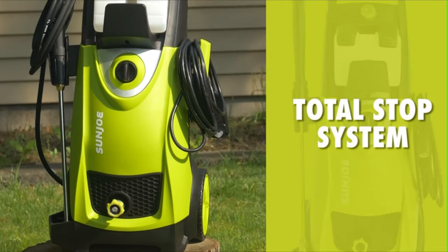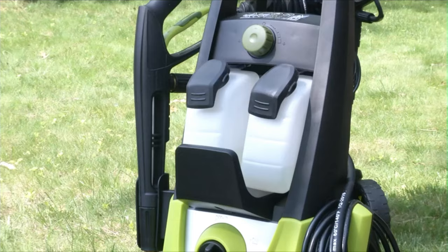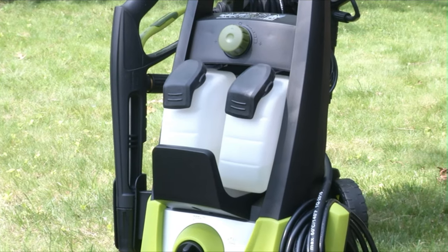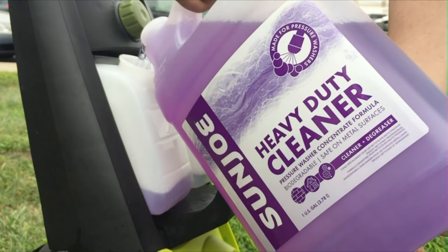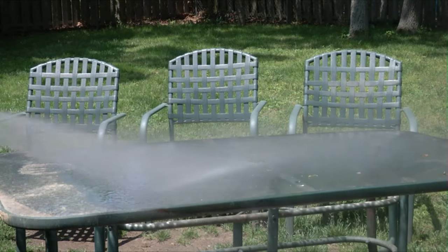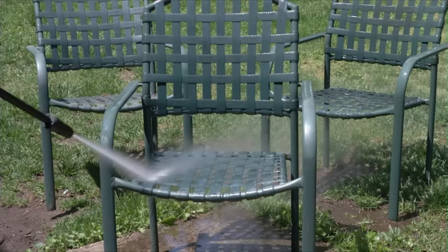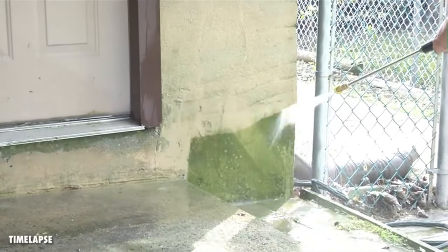Clean smart with Pressure Joe's built-in total stop system to save energy and prolong pump life. Mix it up with two onboard detergent tanks — fill one with this, another one with that, and now you're ready to fight dirt. From porch to patio, siding, shutters, wooden decks, furniture, and cars, Pressure Joe cleans them all.